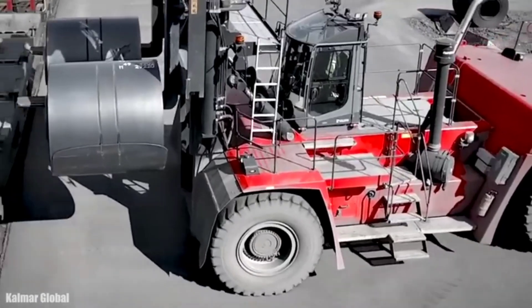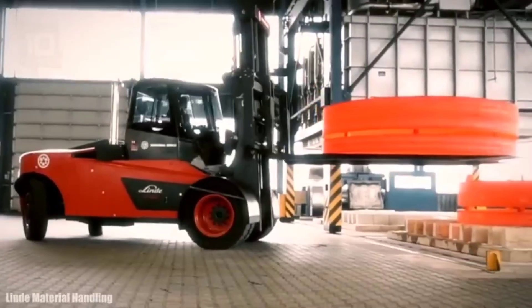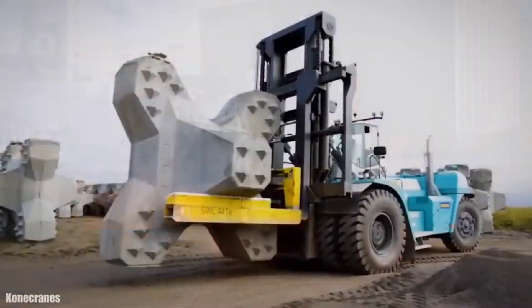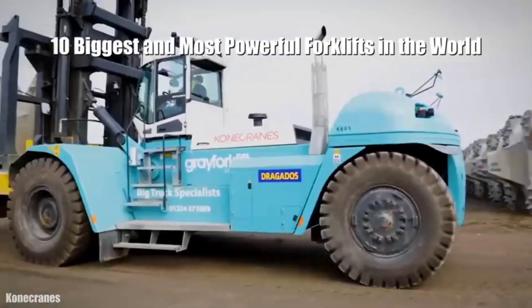Huge forklifts designed to provide maximum performance and efficiency, used in warehouses and ports to transport different types of heavy loads such as pieces of concrete or large containers. These are the 10 biggest and most powerful forklifts in the world.